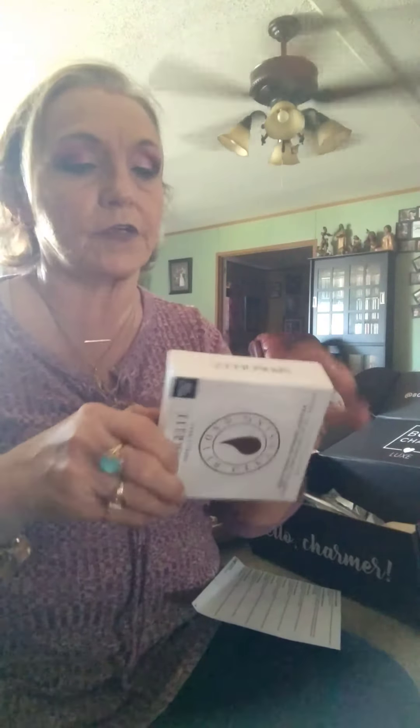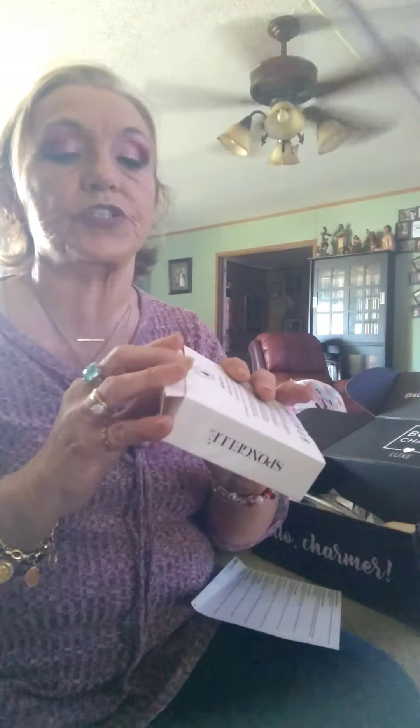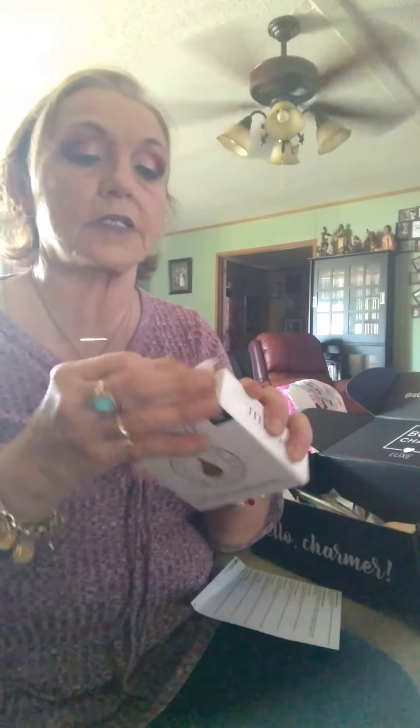The next item is the Spongella, which is my all-time favorite — I actually sell products from Spongella. This one is their Fresh Pear scent, one of my favorites. I've gotten everybody hooked on these. They smell so good, clean well, and you get multiple uses out of them. I just wish I was getting something different since I've gotten Spongellas from BoxyCharm before and I have a whole case of them. But they're $18 and a great product.